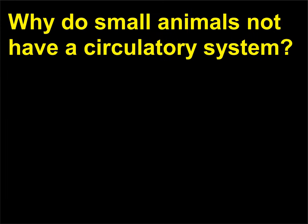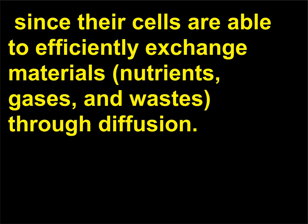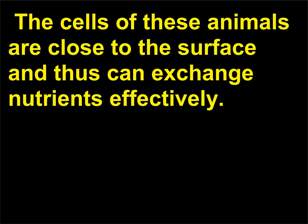Why do small animals not have a circulatory system? Smaller animals such as hydras do not have a separate circulatory system, since their cells are able to efficiently exchange materials — nutrients, gases, and wastes — through diffusion. The cells of these animals are close to the surface and thus can exchange nutrients effectively.